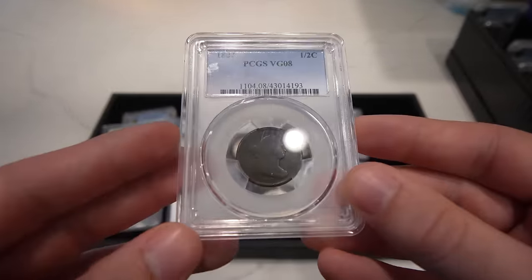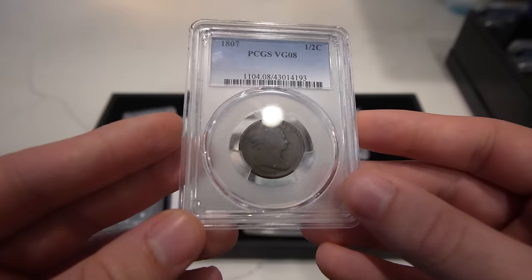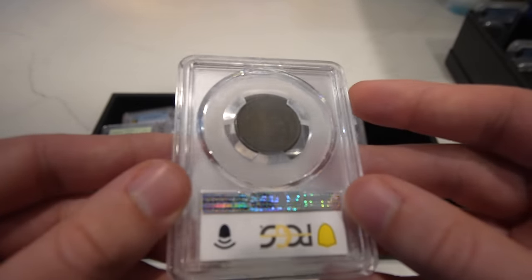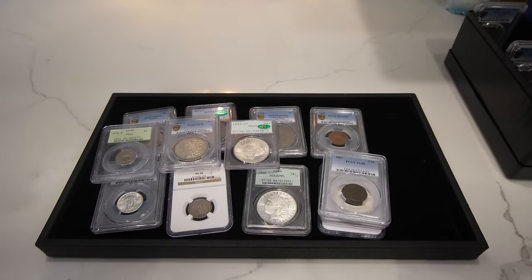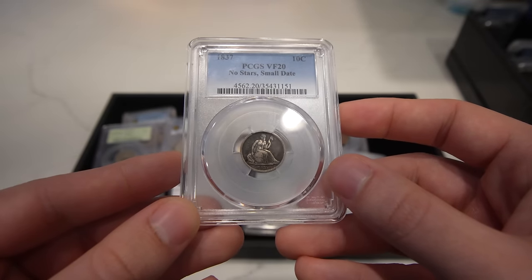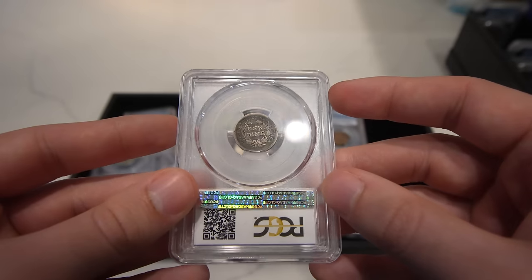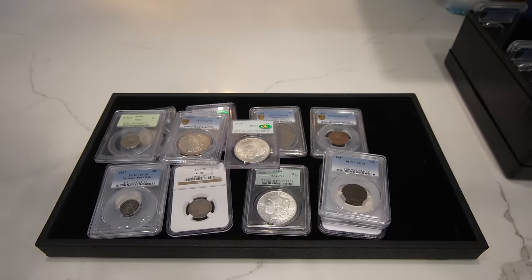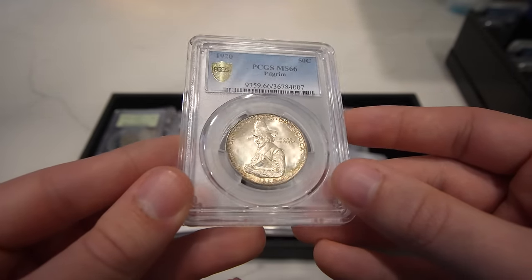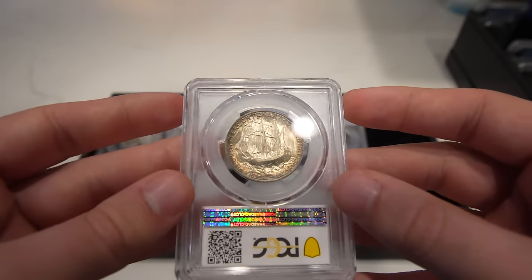Then we have an 1807 Drape Bust Half Cent — almost impossible to film because it is copper, but good detail. Great date to have and offer for an affordable price. Then we have a very popular date in the Seated Dimes series: this is the 1837 Small Date with no stars, mostly original look to it. Then we have a 1920 Pilgrim Commemorative Half — really nice gemmy luster, has some toning on the rim, and exactly how you want a Pilgrim to look.